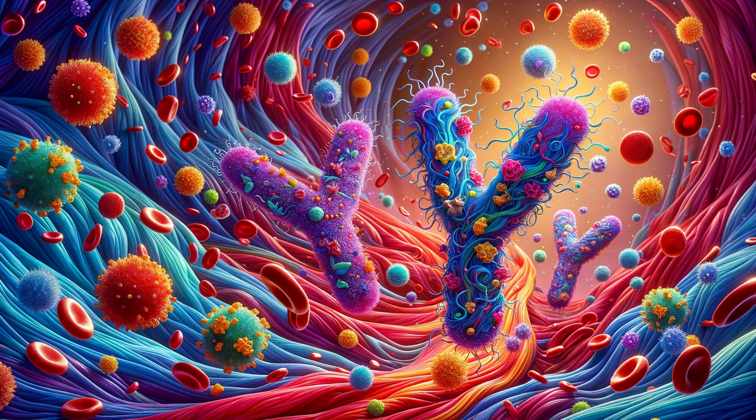But how exactly do these tiny warriors operate, and why are they so crucial to our survival? Stay tuned as we dive deep into the realm of IgG antibodies, the unsung heroes of our immune system.